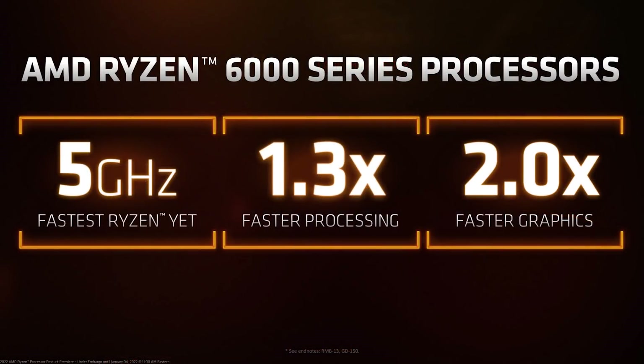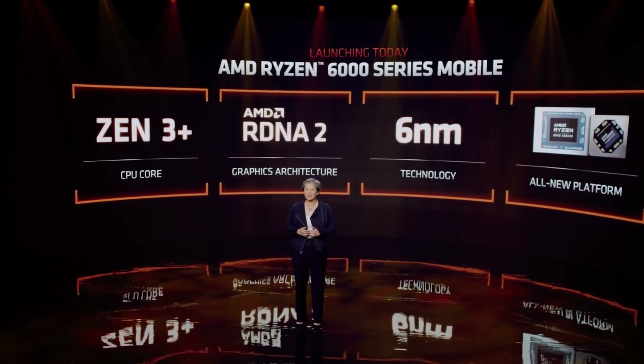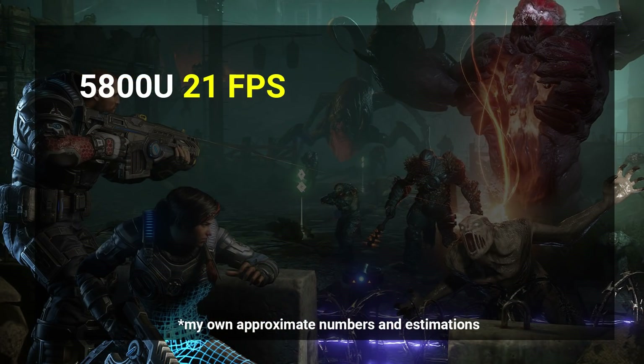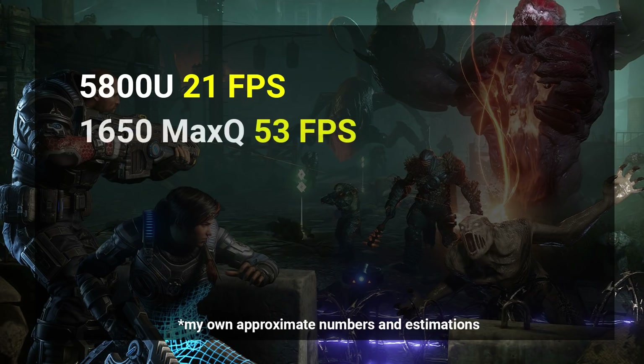AMD is claiming two times the graphics performance compared to previous APUs and a 30% increase in CPU performance compared to the 5000 series. For instance, in Gears of War 5, the 5800U saw 21 fps on average and the GTX 1650 Max-Q 53 fps on average.